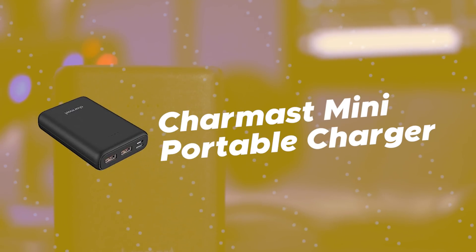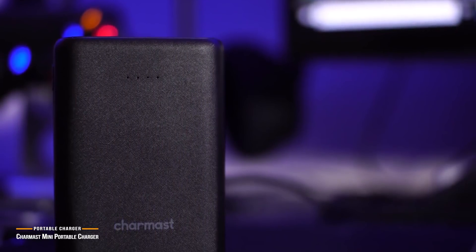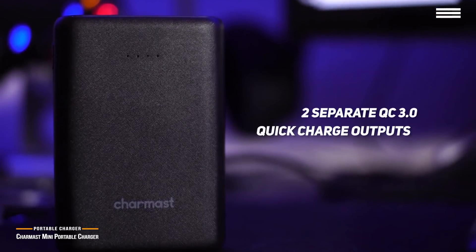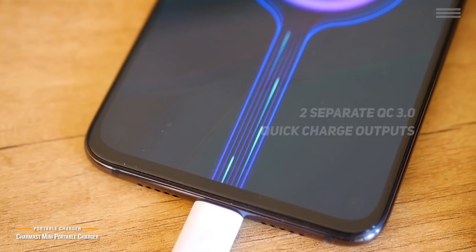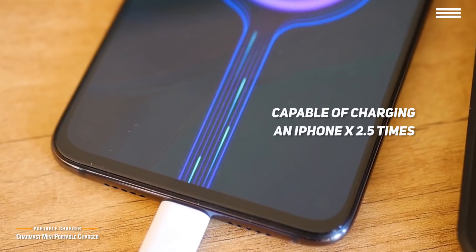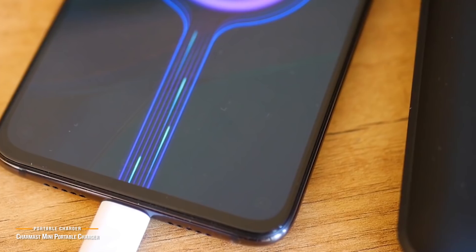Number 5 on our list is the CharMast Mini Portable Charger. If small size is what you're looking for, the CharMast Mini foots the bill with a palm-sized build and some decent features to back it up. It features two separate QC 3.0 quick charge outputs and one USB-C input, allowing you to charge multiple devices at the same time. It's capable of charging an iPhone X two and a half times, an iPhone 8 Plus 2.7 times, and a Samsung Galaxy S8 two and a half times.